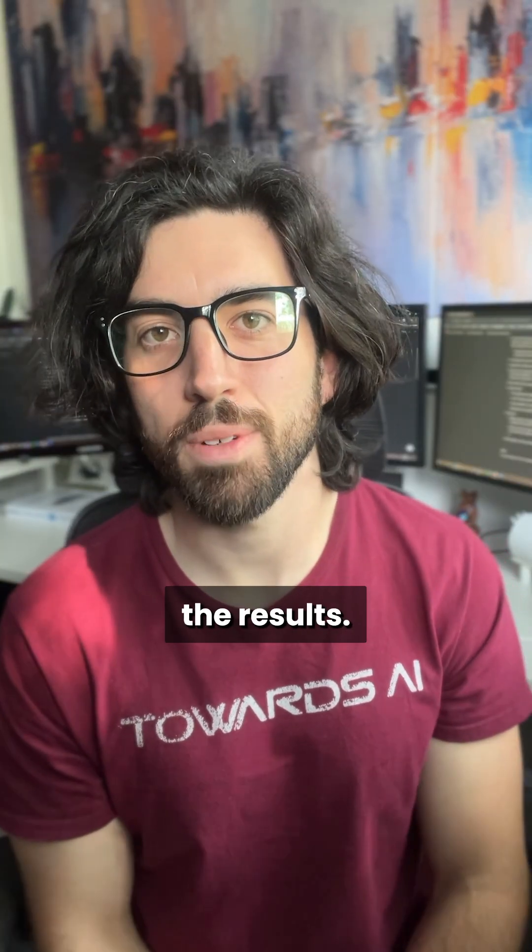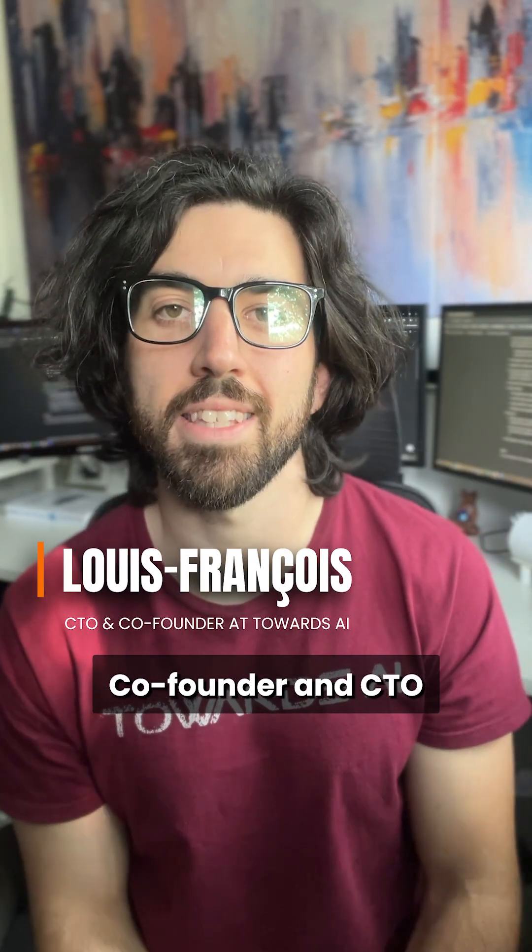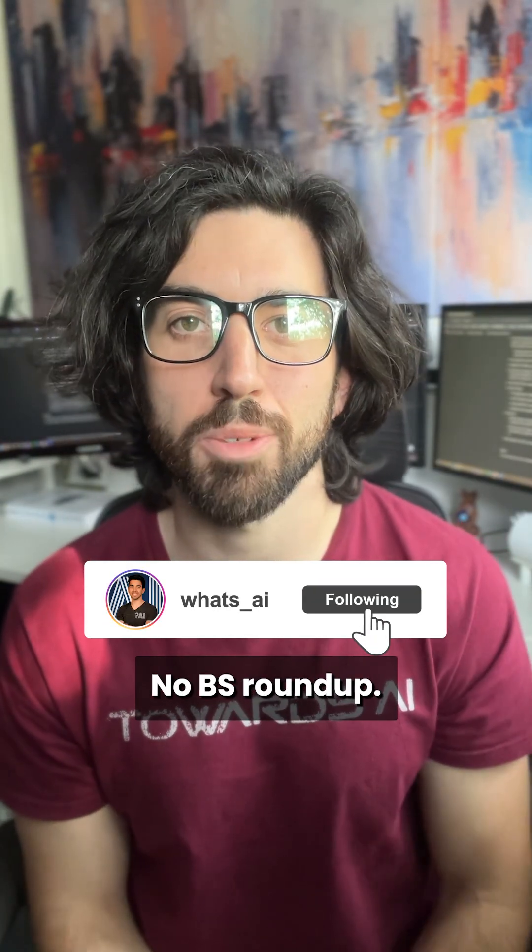Let me know if you use it, and if you like the results. I'm Louis-François, co-founder and CTO of Towards the Eye, and follow me for tomorrow's No BS Roundup.